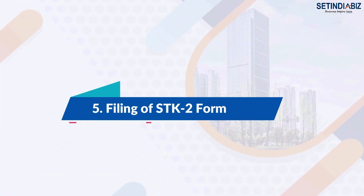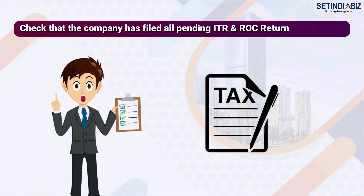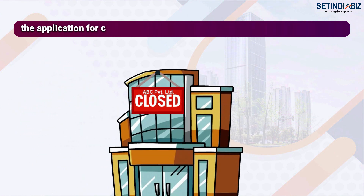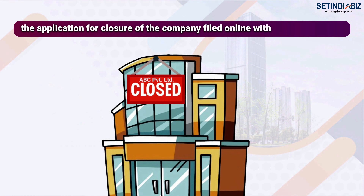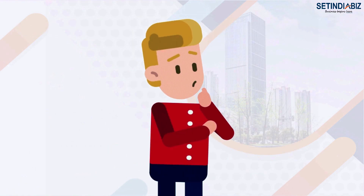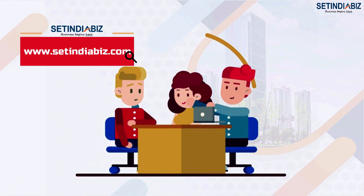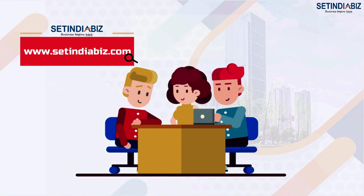Step 5: Filing of form STK2. Check that the company has filed all pending ITR and ROC returns. The application for closure is filed online with a digital signature in form STK2, with a government fee of Rs 10,000. For more information and to consult with our legal expert, visit our website at www.setindiabiz.com.